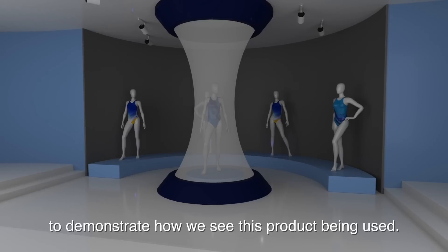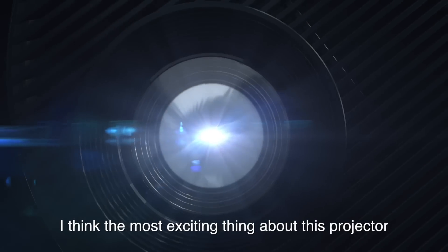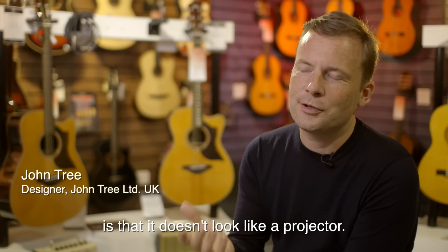We will physically build them to demonstrate how we see this product being used. I think the most exciting thing about this projector is that it doesn't look like a projector.